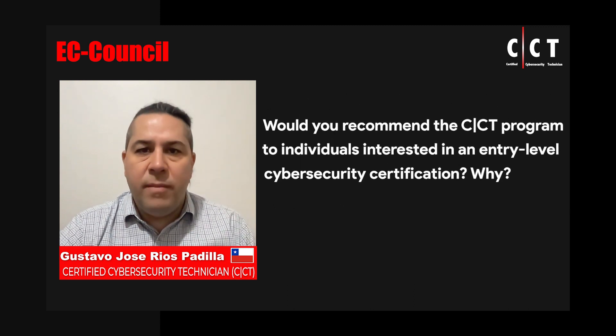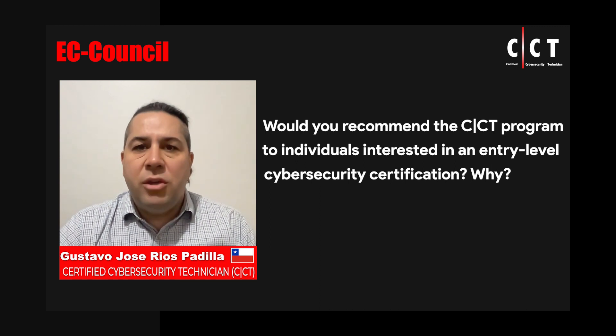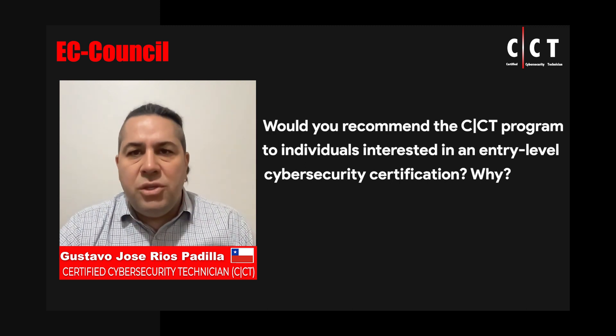Yes, I would recommend it because of the topics covered and the hands-on activity. Every cybersecurity professional needs to know about threats, vulnerabilities, cybersecurity controls, and application security.